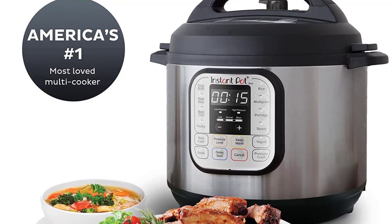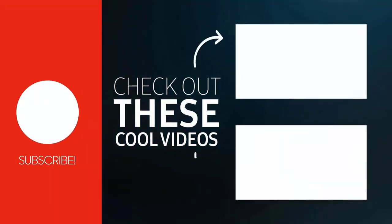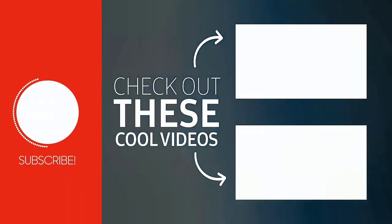Hope you liked our video and found your desired product. Thanks for watching — if you liked this video please like, comment, and share with your friends. Thank you.